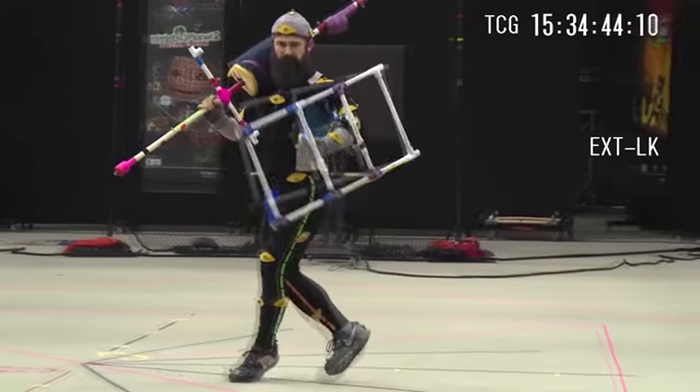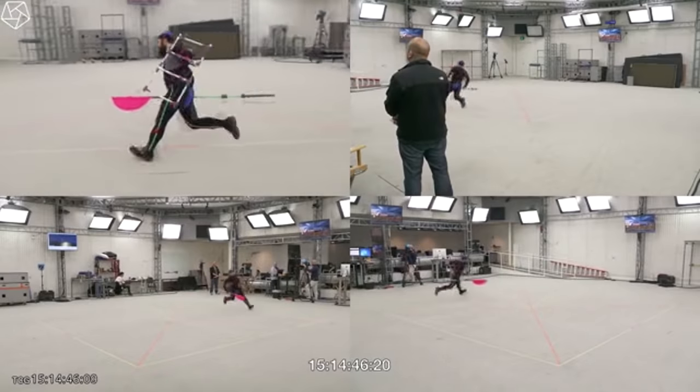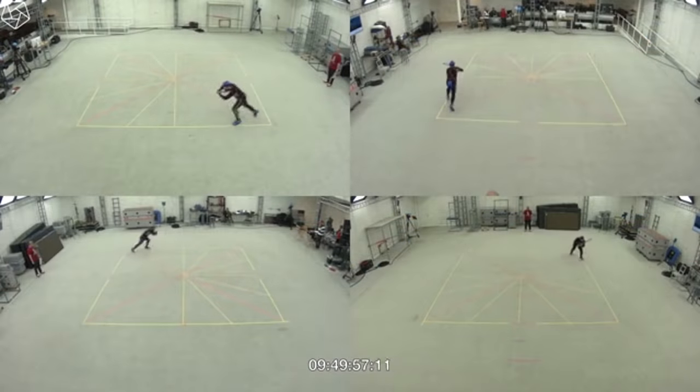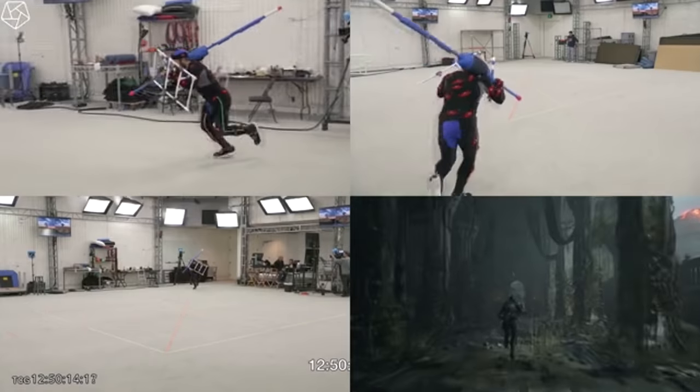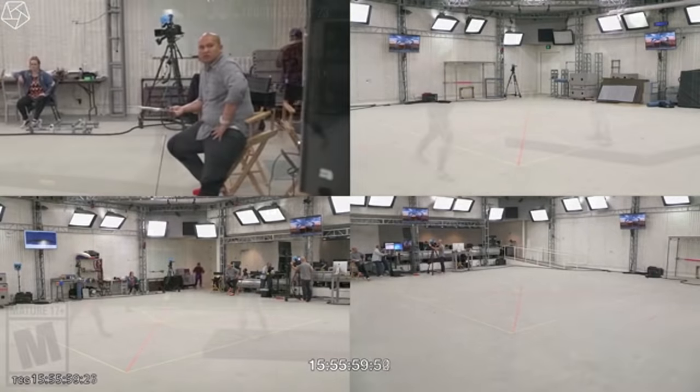They had to focus really hard on where an animation starts and ends as well. The article is a great read — it explains how and why this project was so difficult, even for people with over 20 years of motion capture experience.